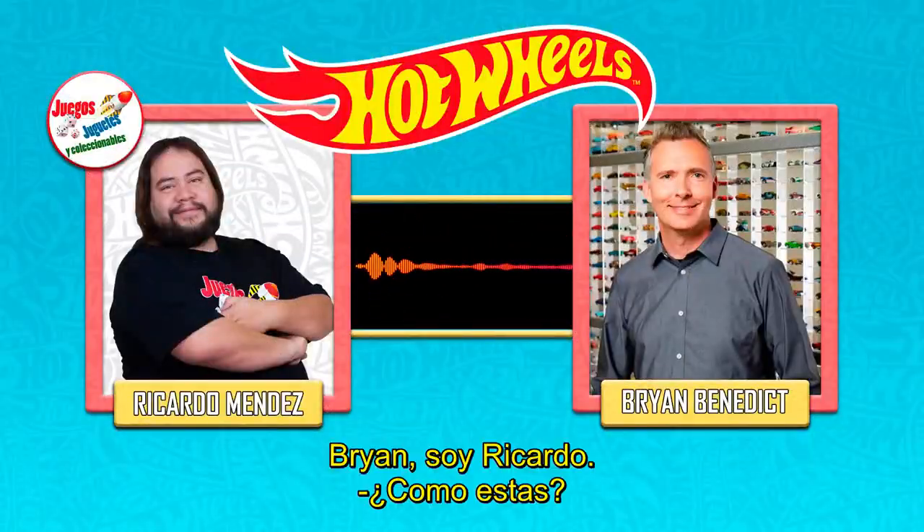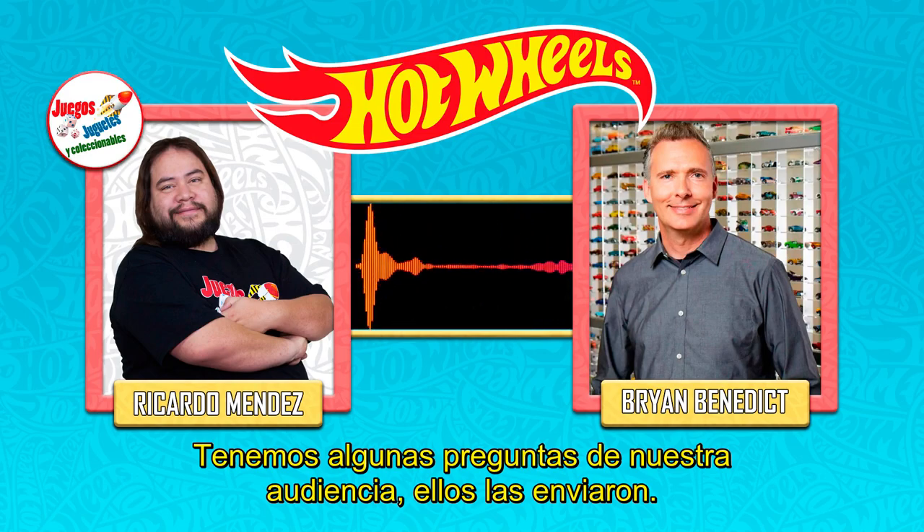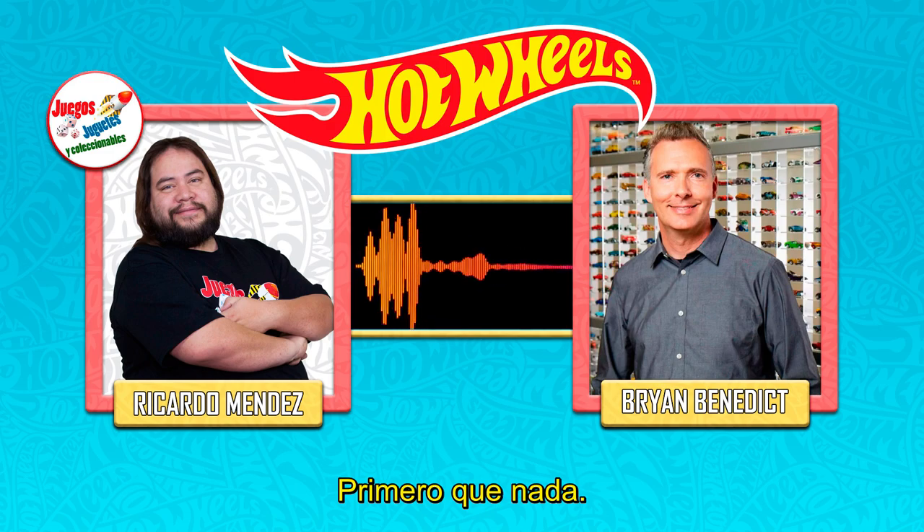Brian, this is Ricardo, how are you doing? Very well, it's nice to speak with you again. So we had some questions from our audience that they're submitting, so first of all...